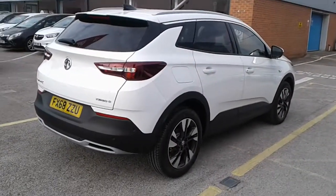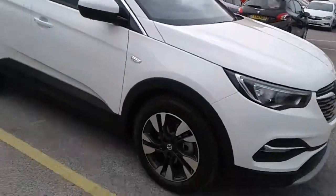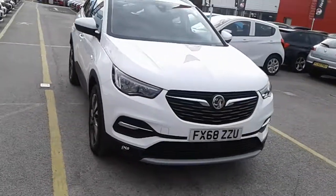And there we have the 68 plate Vauxhall Grandland X demonstrator. To arrange a viewing or book a test drive, please contact Vauxhall at Pentagon Lincoln Tritton Road.